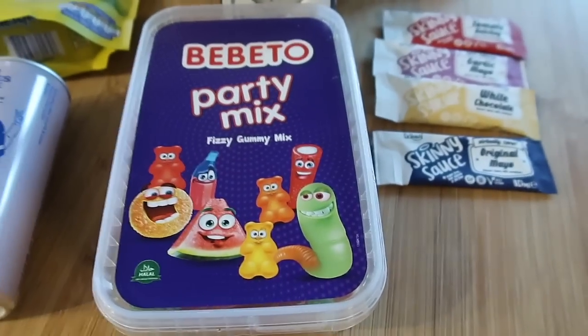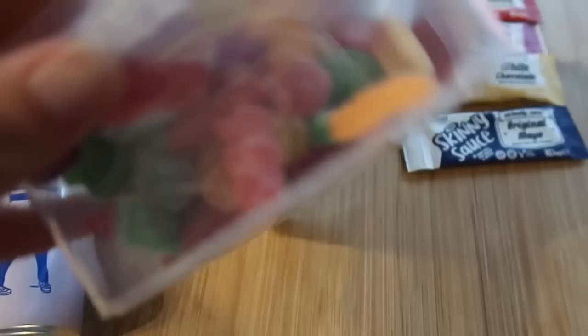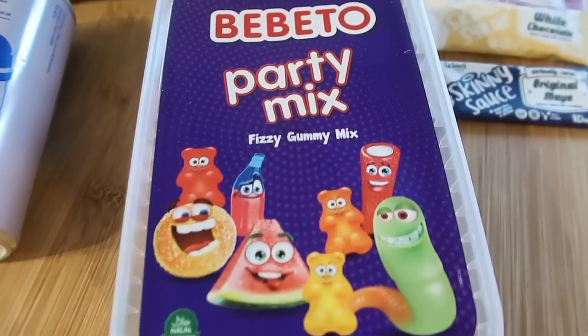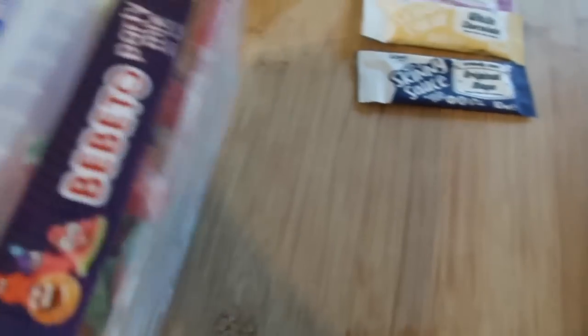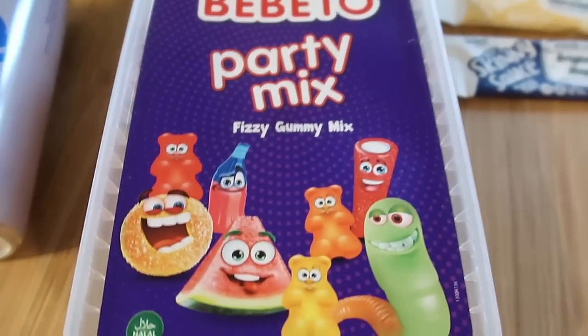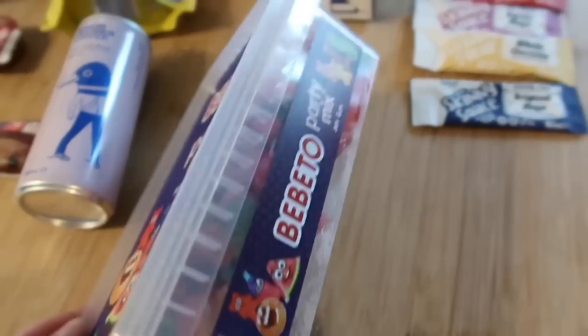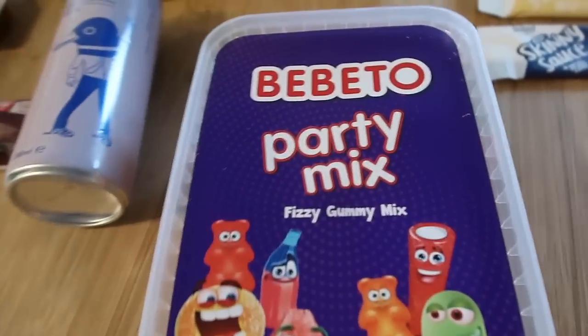My favourite part of the whole box — and I haven't tried anything yet — is this. I am obsessed with fizzy sweets; it's probably my favourite treat ever. I'm not really much of a chocolate person but I am definitely a fizzy sweet person. It's just a big box of mixed fizzy gummies, which is honestly my idea of heaven — though with three boys, that's not going to last long.